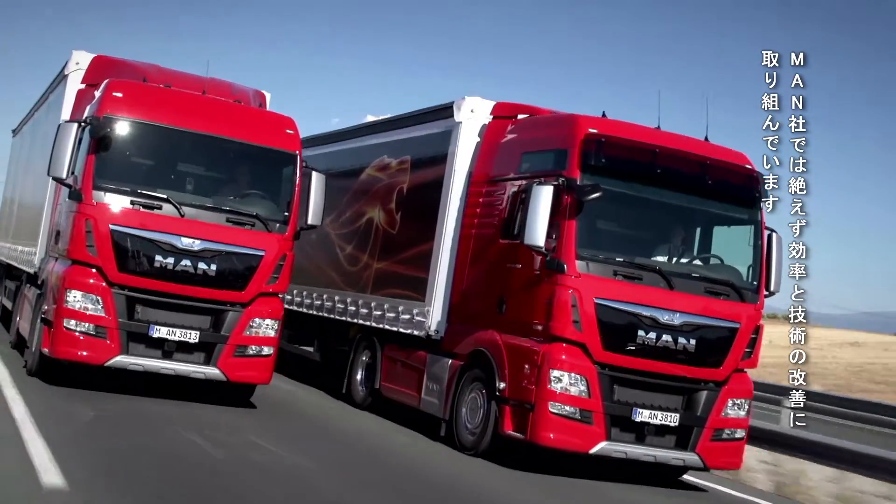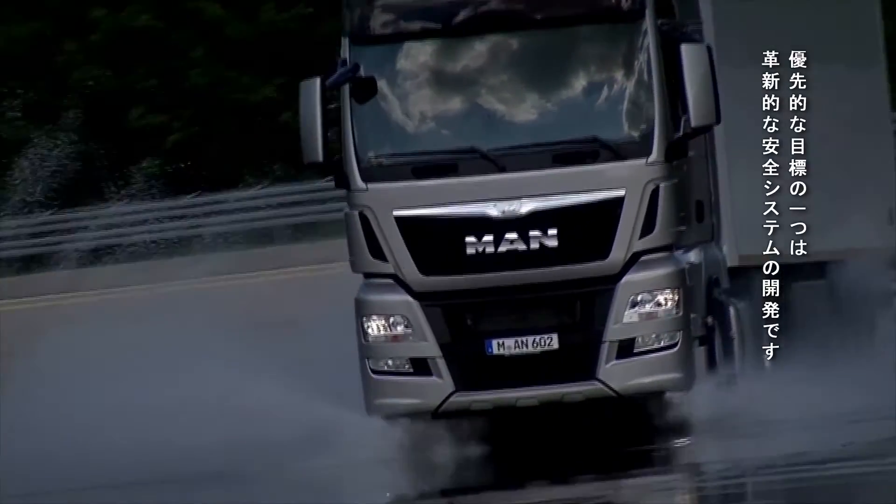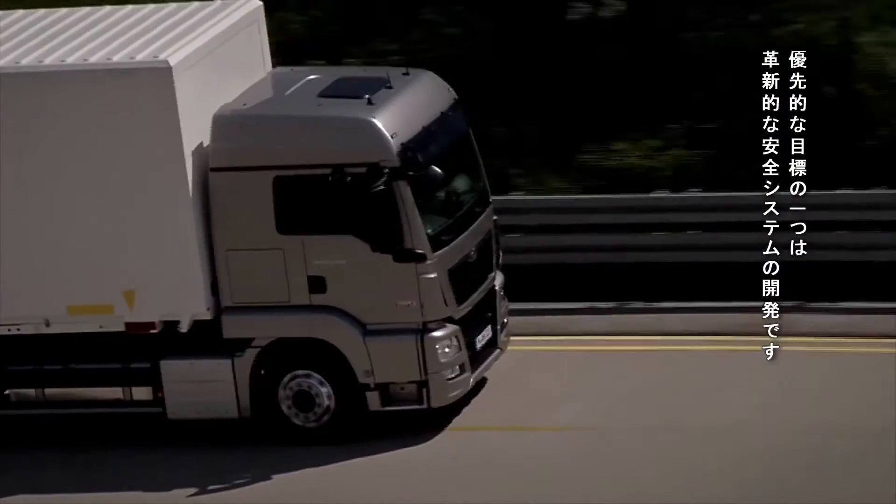At MAN, we never stop working on improving the efficiency and technology of our products. Developing innovative safety systems is our highest priority.